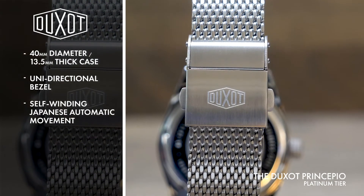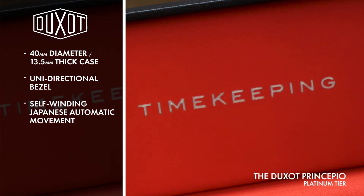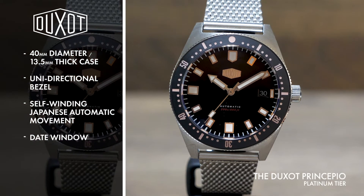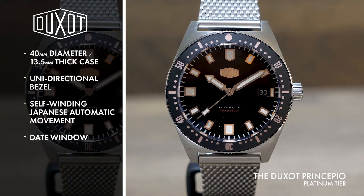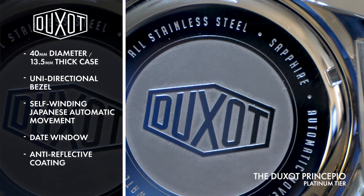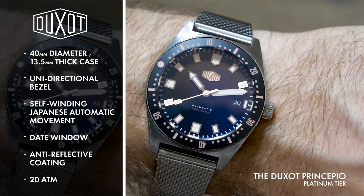Powered by a self-winding Japanese automatic movement, the Principio's striking face features bold indices, a date window at the three o'clock position, as well as a unique square flourish on the second hand, all protected by a sapphire crystal front glass with anti-reflective coating.